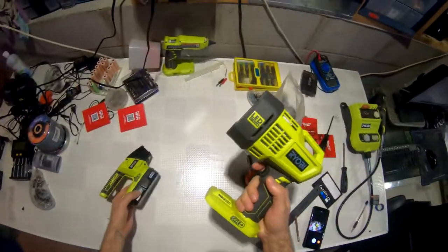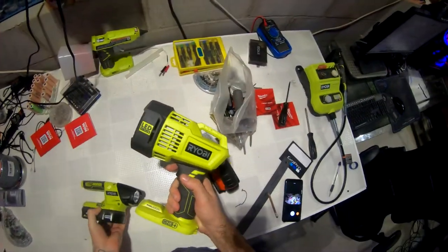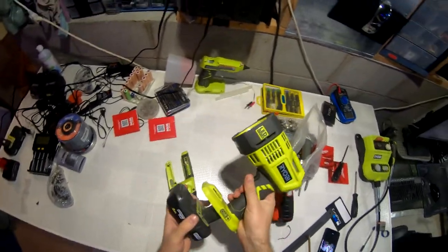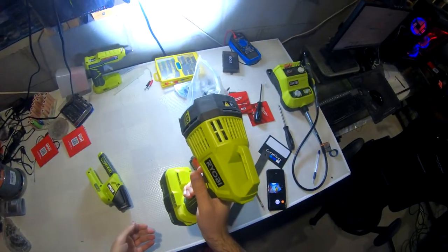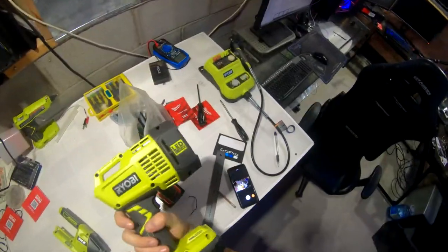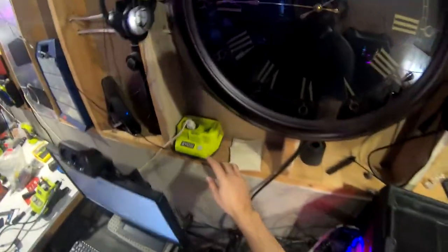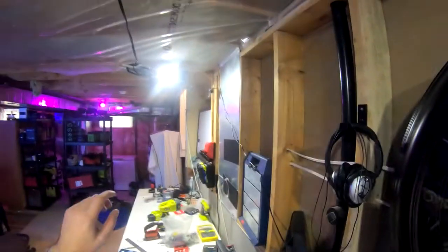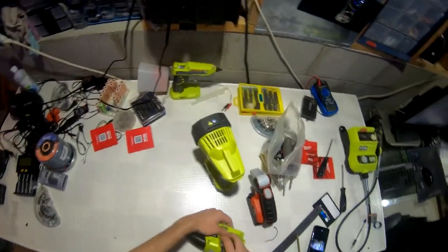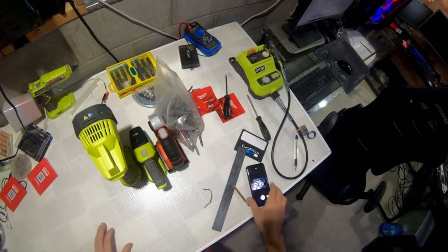A standard flashlight like this you'd probably only use outdoors — it's almost too bright for walking the dog, blindingly bright. This Ryobi kit also comes with a hybrid light that can take a plug, has three different brightness settings. Flashlights are extremely important.